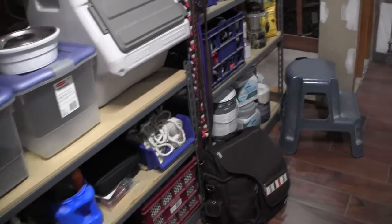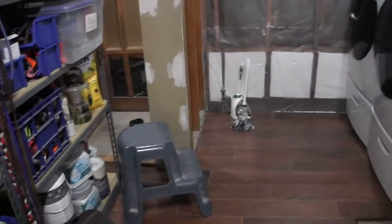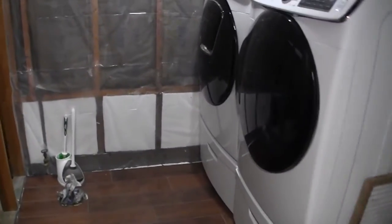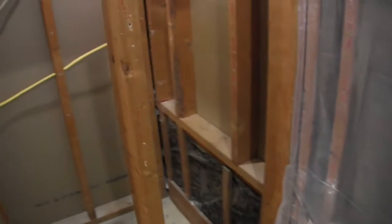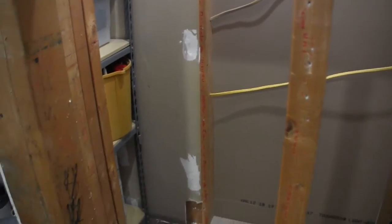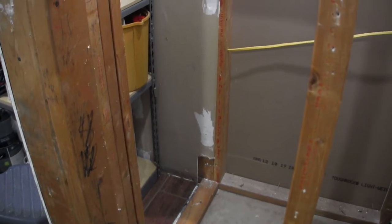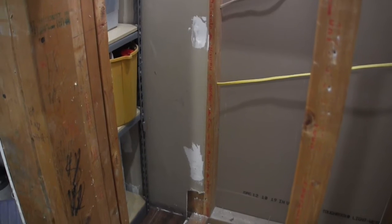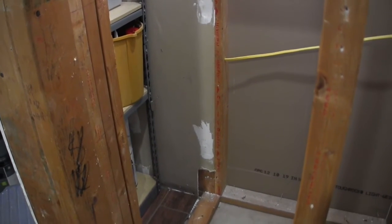We have an unfinished laundry room half bath remodel job that got stopped because of the pandemic and financial issues. We have a roughed-in bath here, a roughed-in shower that did not exist for Mickey a couple of weeks ago. It was full of shelves and stuff, so now we've opened it up.